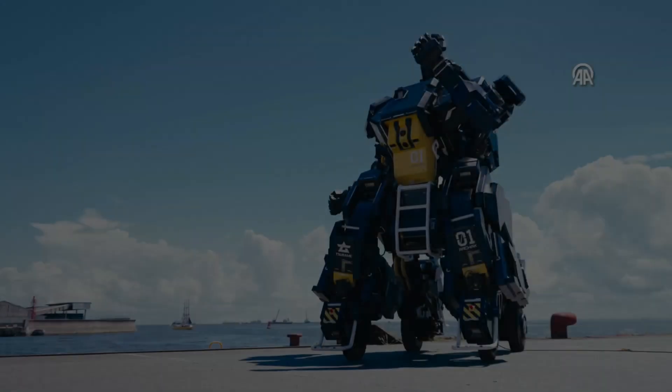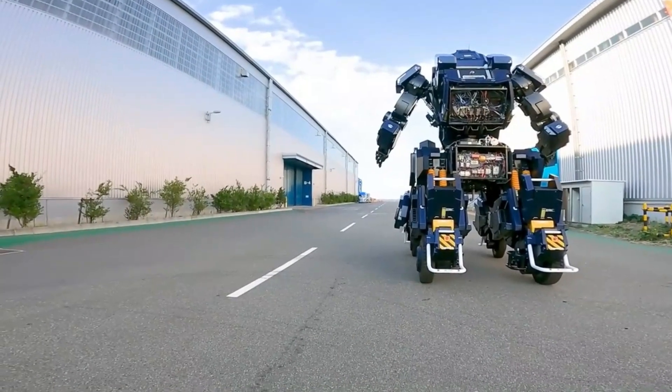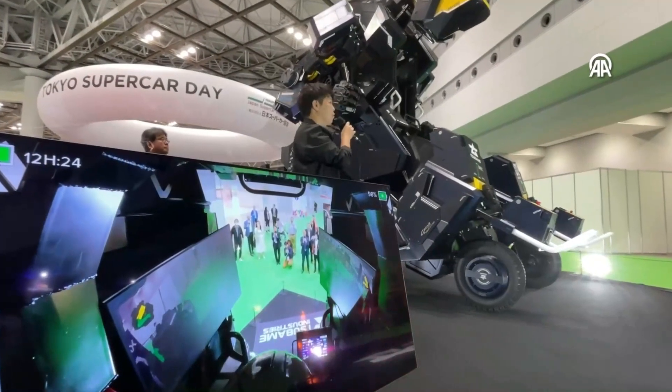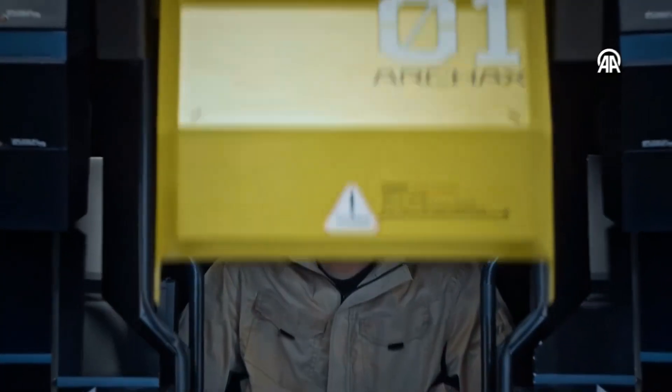Nonetheless, in a market already saturated with auction platforms, SBX Cars seeks to make its mark with attention-grabbing offerings like the Arc Hacks. If you're ready to make a mech-sized dent in your bank account and live out your Gundam dreams, the auction at SBX Cars might just be your ticket to piloting your very own giant robot — a moment to shine, or perhaps a quiet surrender to the allure of futuristic machinery.